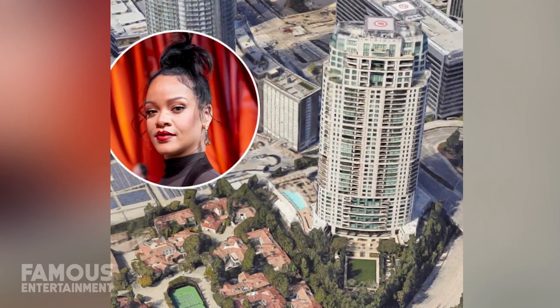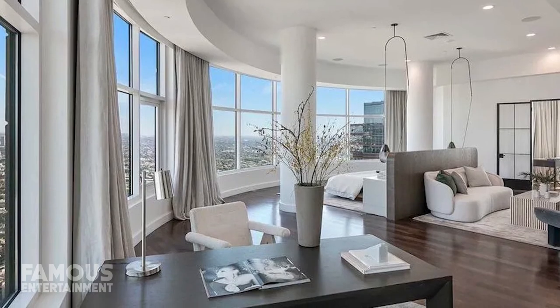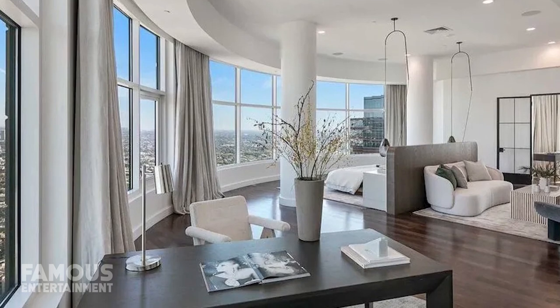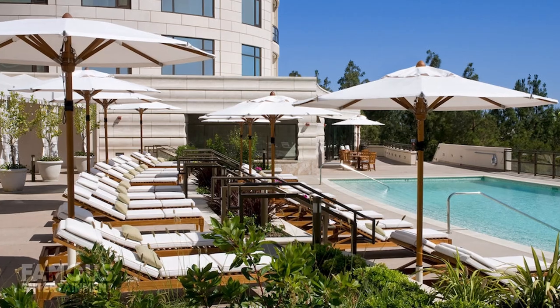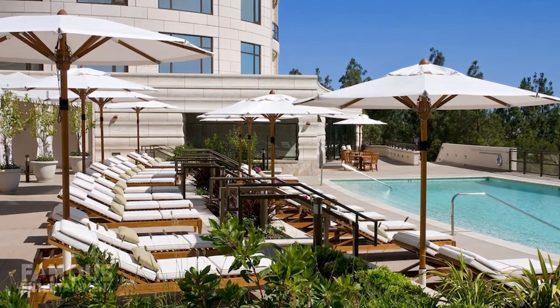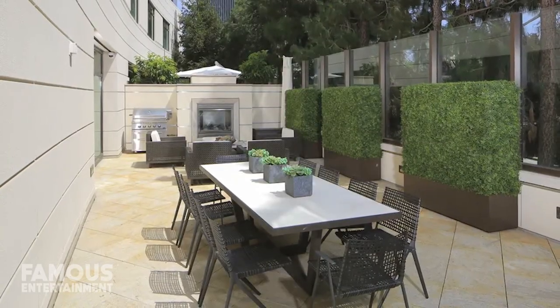Rihanna's penthouse also comes with a jaw-dropping monthly fee of $8,814, which gives wealthy residents like her access to all of the amenities, like four parking spots in the underground, a 24-hour concierge, an outdoor swimming pool and gardens, an in-house restaurant, and much more.